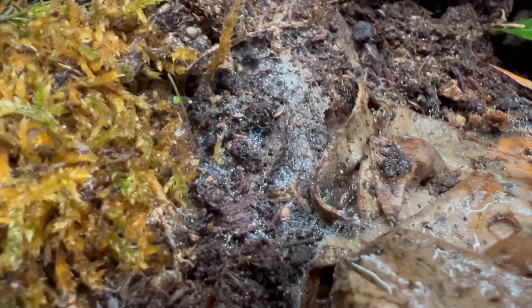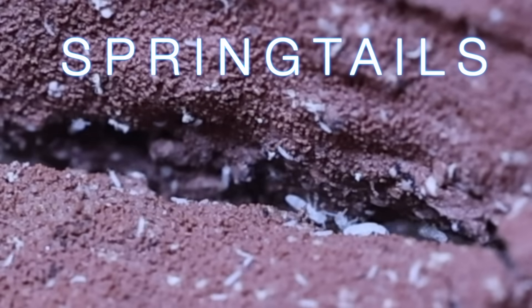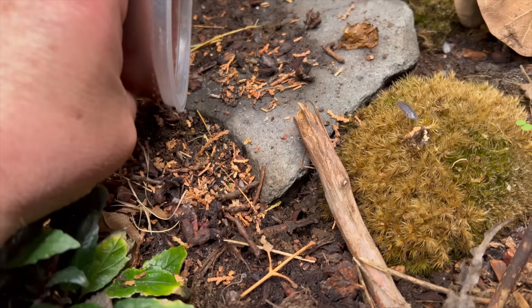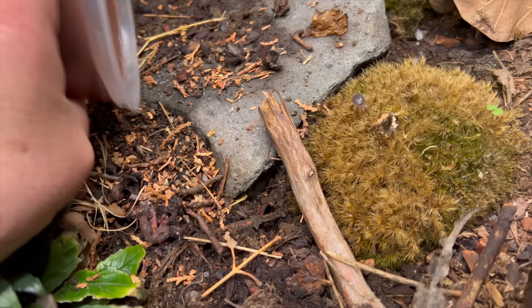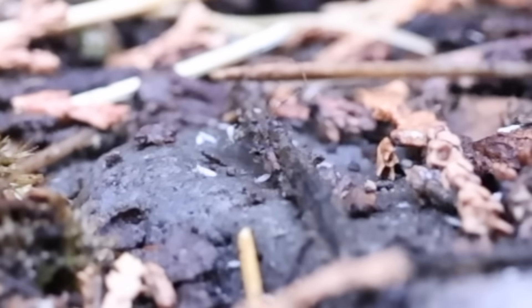But guys, I missed a very crucial step, and because of this the tank is infested with mold. But there is a natural solution: springtails. I released my army of mold eaters into the jungle and they immediately sprung into action to abolish the mold for good.